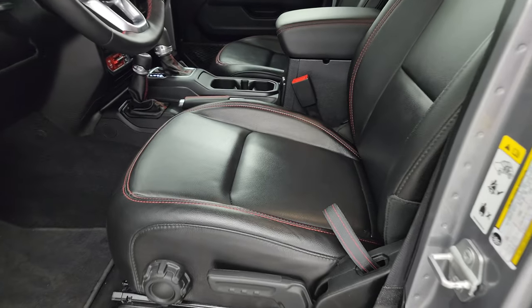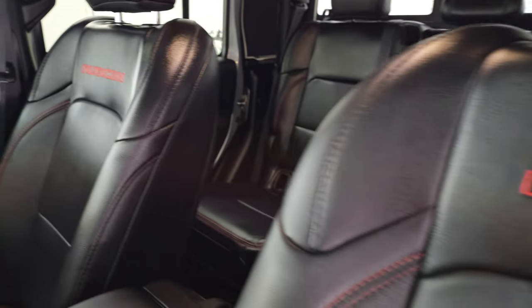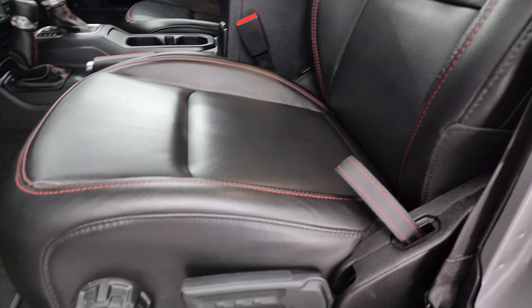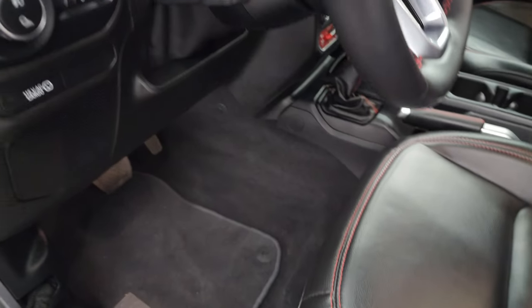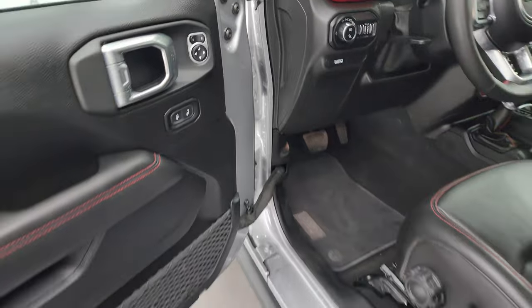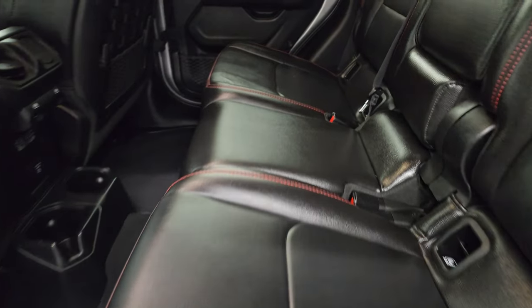Inside, the Rubicon package gives you the black leather bucket seats. You get the red stitching on these seats, and also the Rubicon name stitched into the backrest with that same red stitching. No rips, no tears. Driver's seat has a height adjuster, factory floor mats, auto headlamps, tilt telescopic steering wheel, and power locks and mirrors. Back seats are just as clean as the front seats — no rips, no tears back here.